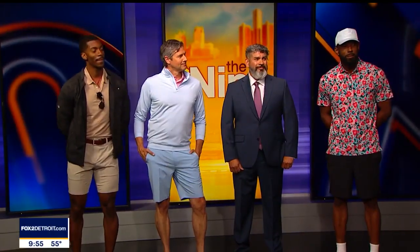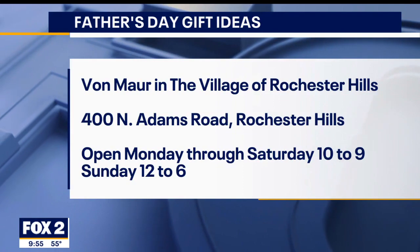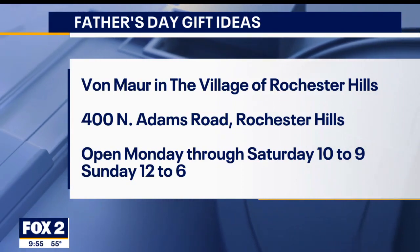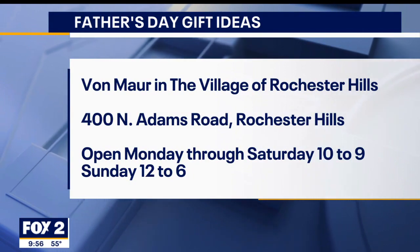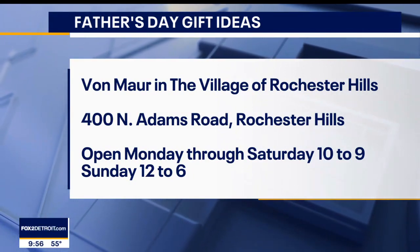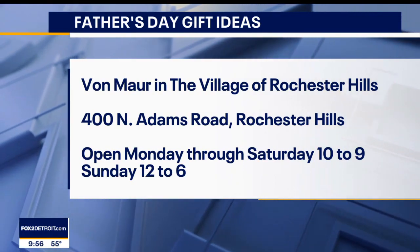Are you guys all fathers over there? Happy Father's Day! One of the models says 'dog father' — well, that counts too. Thanks for coming in. Von Maur, which is in the Village of Rochester Hills, is a lovely department store — it's a little bit of an elegant shopping experience. We want it to be elegant and elevated, but also have that at-home service — and that's really what we're known for. Thanks, everybody.